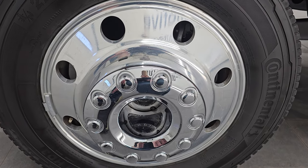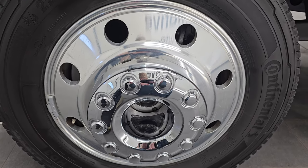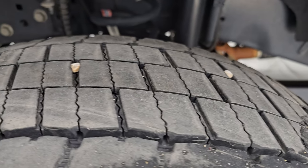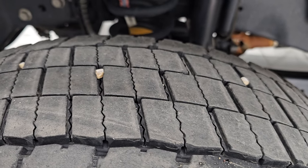This one comes with the 19.5-inch polished aluminum wheels. It has Continental Conta Hybrid HD3 tires — these are 225-70R 19.5s. I would say they have probably about 70% of the tread left on them.